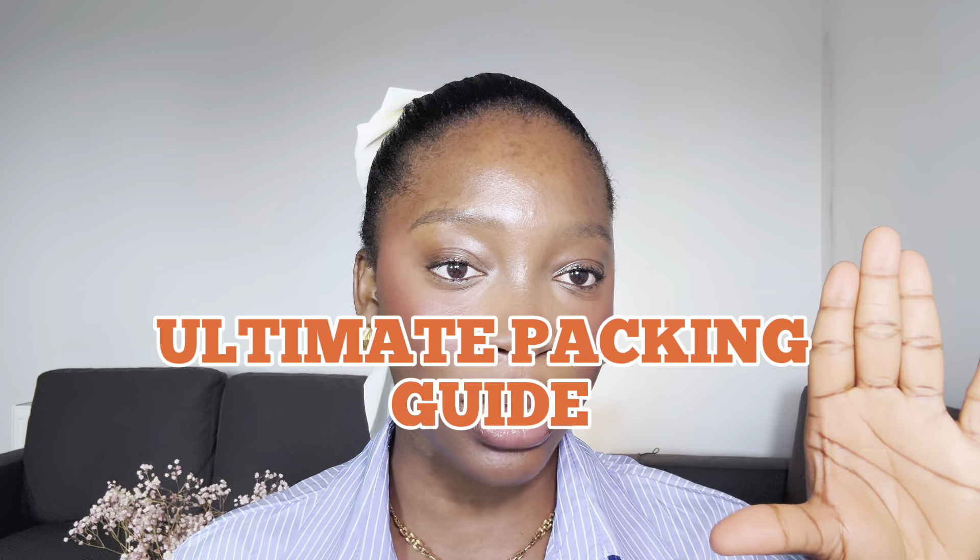Hi everyone, I'm Yowande and I'm an international student studying at Salford. If you're getting ready to make the big move to the UK for school and you're just wondering what to pack, then this is for you. I've got the ultimate packing guide to make sure you're all set, so let's get into it.